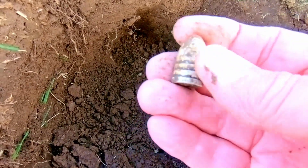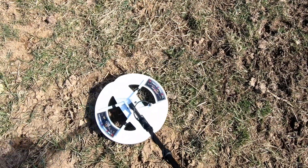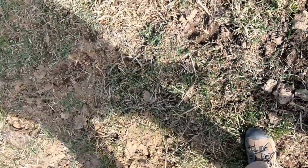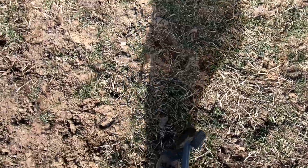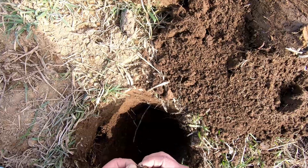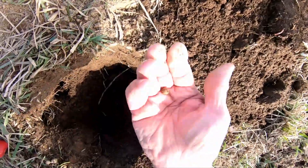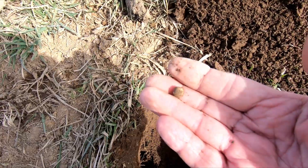I've been out of commission for a while. I'm finally getting started again. Here's another signal. What do we got here? Looks like a little bitty buck ball. A little buck ball.